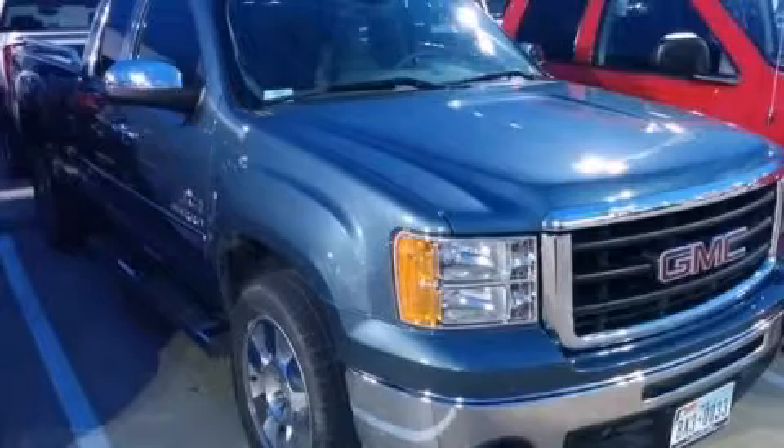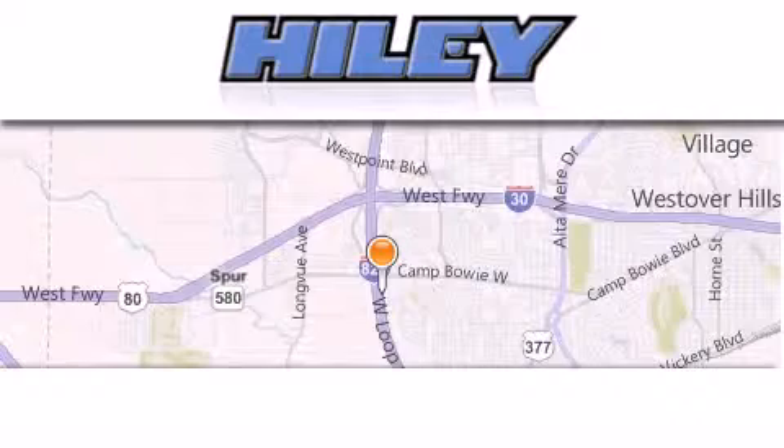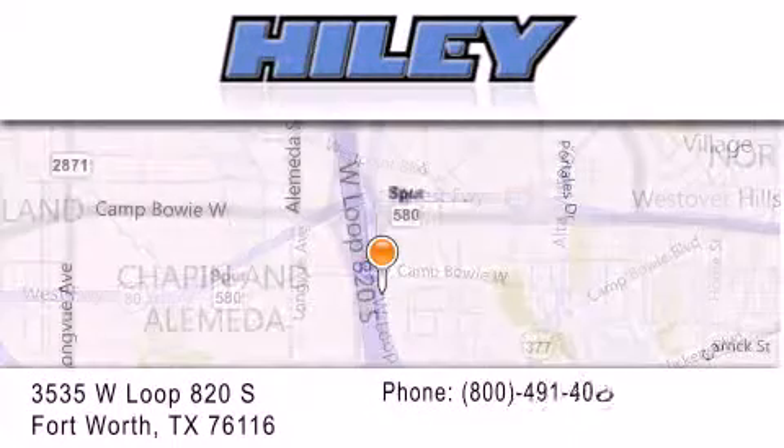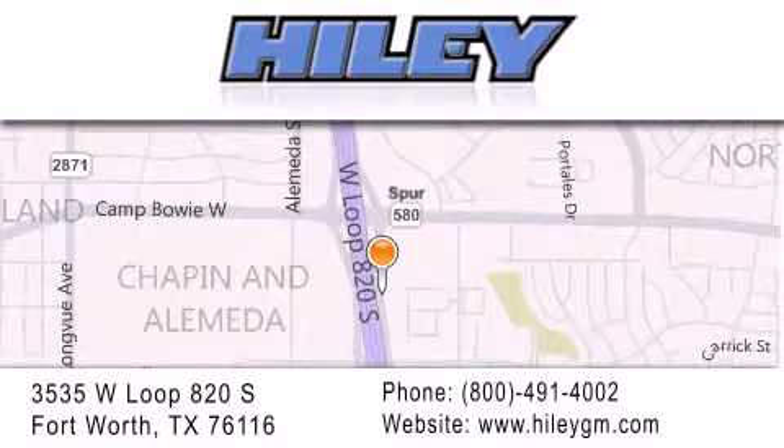Please call today to reserve this vehicle for a test drive. Hiley Buick GMC is located at 3535 West Loop 820 South in Fort Worth. Our goal is to exceed all of your expectations to ensure that you'll return for future visits.